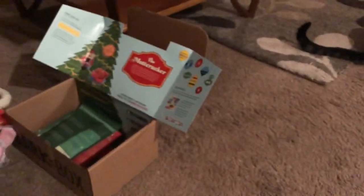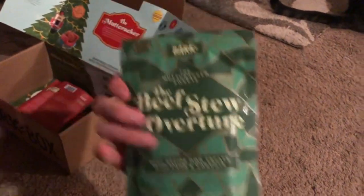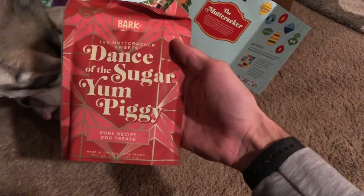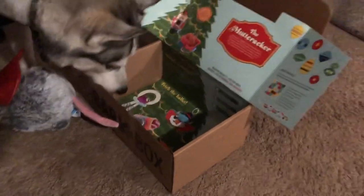And then she's got some Beefy Stew Overture — a beef recipe dog treat with lamb and carrots. She loves all treats so I'm sure she'll love those. And then she has Dance of the Sugar Yum Piggy, which is a pork recipe dog treat. And that's everything in the Bark Box.